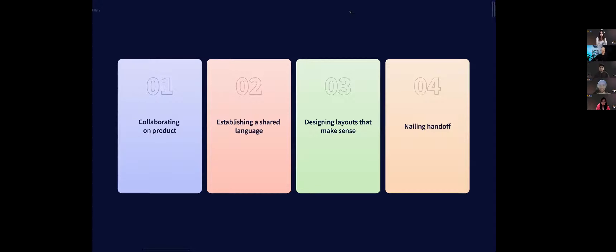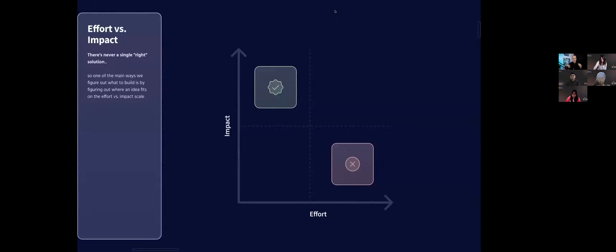The very first thing in collaborating on product is asking engineers to help you figure out the right solution. For a lot of younger designers I talk to, there's pressure to figure the vast majority of things out yourself and then hand it off to engineers. The reality is the sooner we can deeply involve engineering in the actual product strategy process, the better the outcome is going to be — and we're going to ship a better product too.